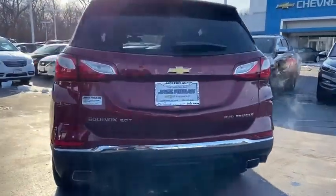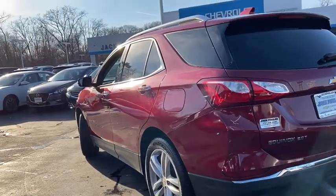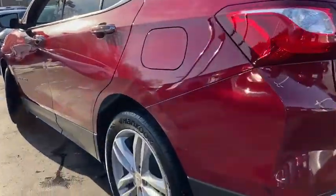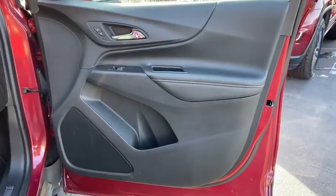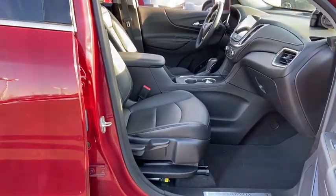AM-FM stereo radio, climate control multi-zone, climate control automatic, heated driver's seat, child safety locks, fog lights, bucket seats, power door locks, power windows, and MP3 playback stereo.